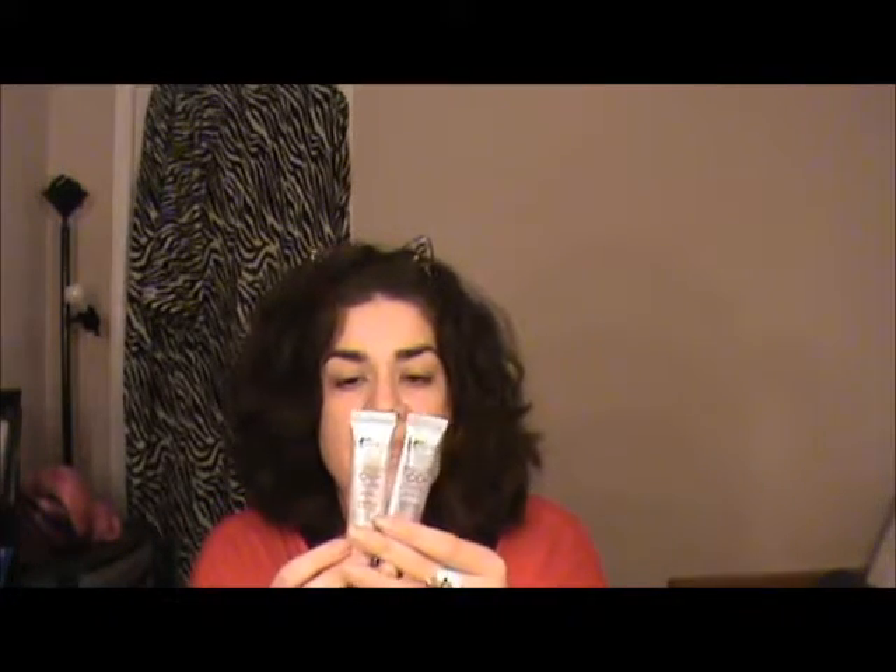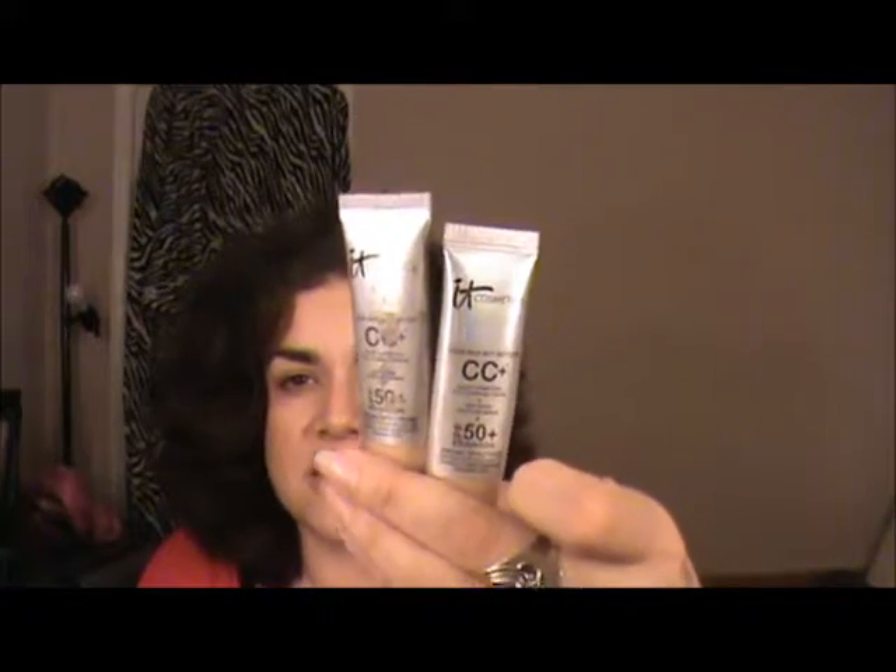Two products I finished — they were in my Project Pan in November. These are the light and medium CC creams in travel size by It Cosmetics. I used the light when I was lighter, the medium when darker, and then mixed them — and now they're both gone. I think they were like $15. I would not repurchase; it was a good product and great for days when I wanted light coverage set with a pressed powder, but I'm still looking for my holy grail CC cream or BB cream.